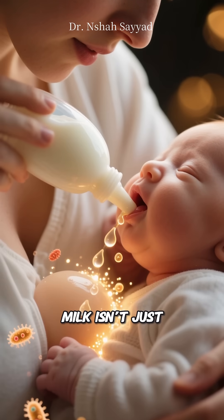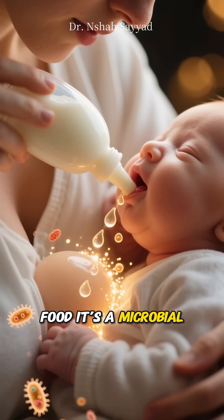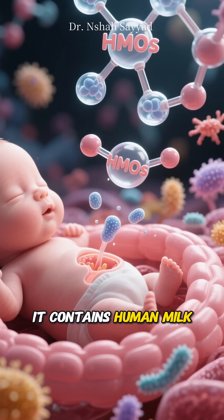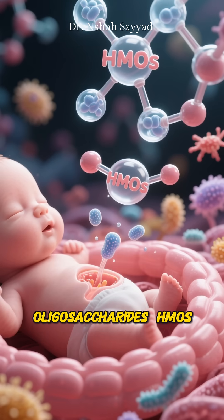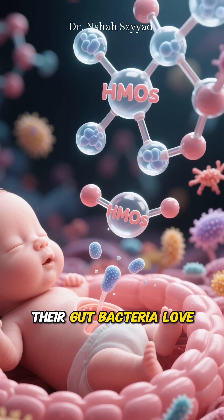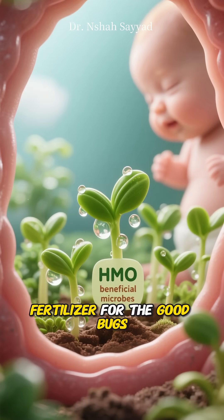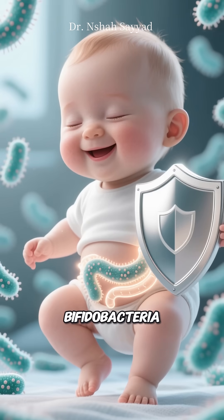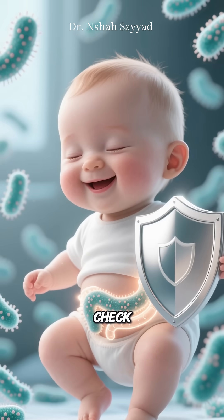Now, breastmilk isn't just food — it's a microbial cocktail and a prebiotic buffet. It contains human milk oligosaccharides, or HMOs, which babies can't digest but their gut bacteria love. Think of HMOs as fertilizer for the good bugs. Breastfed babies tend to have more Bifidobacteria, which help train the immune system and keep inflammation in check.